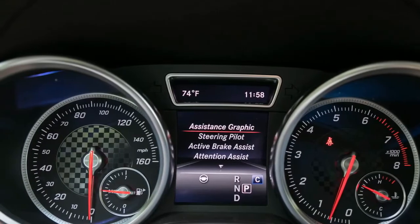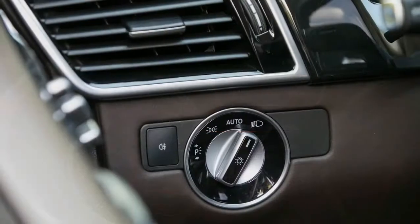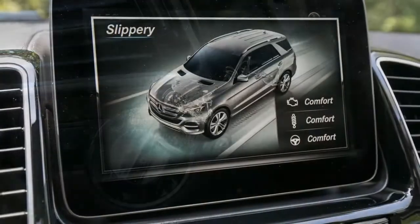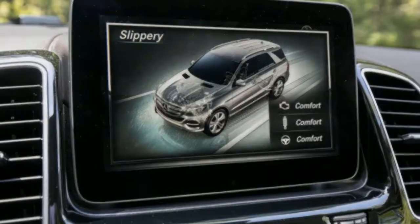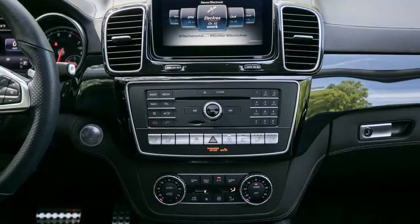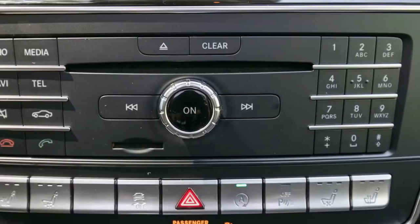The GLE 43 does benefit from the fitment of 14.8-inch front and 13.6-inch rear brake rotors in place of the GLE 400's 13.8 and 13.0-inch units, as well as a standard air spring suspension in place of the GLE 400 steel coil springs.